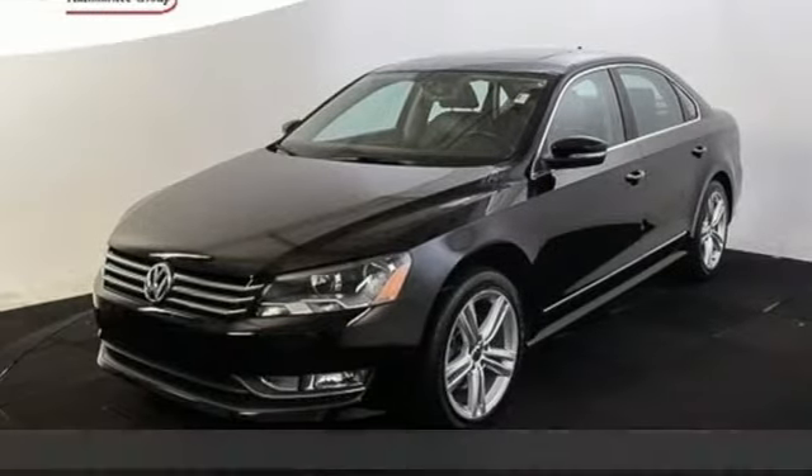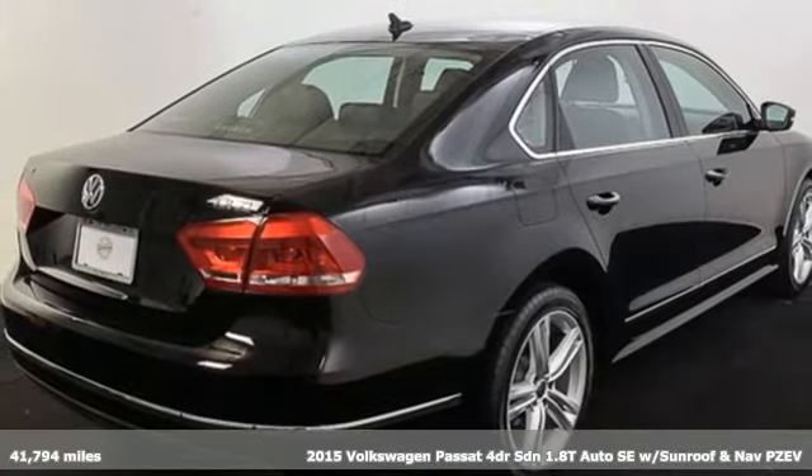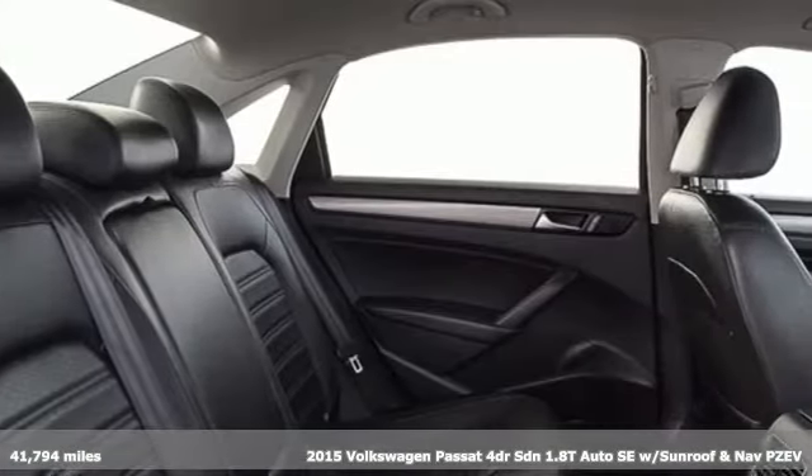It's a 2015 Volkswagen Passat. Family time picks up a few more fans in this Passat. Get ready for an impressive combination of features.